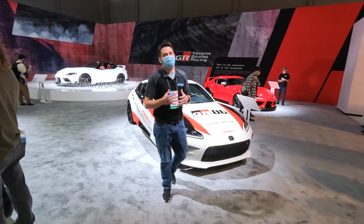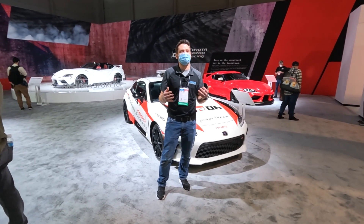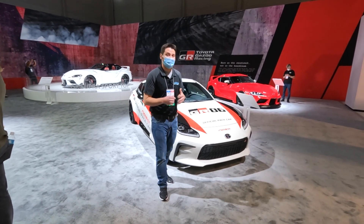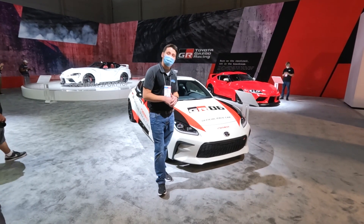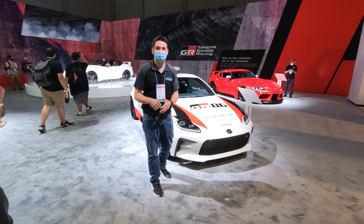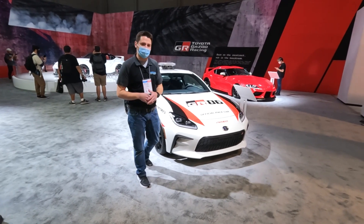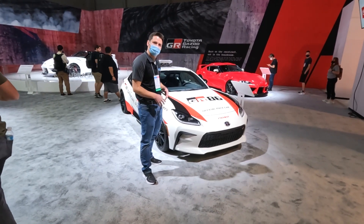Welcome back to Drive It Out. We are at the 2021 SEMA show here in Las Vegas. I'm super excited to bring some awesome reviews and great cars, but one I'm specifically really excited about is the 2022 Toyota GR86. This one is actually a pace car for the National Auto Sport Association — a really cool setup. I love what they did with the color scheme, and obviously you can see the lights on top.